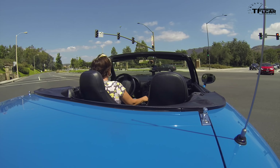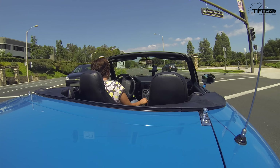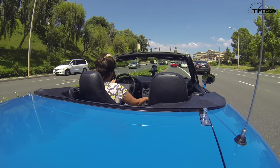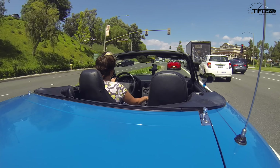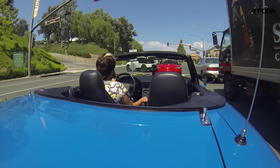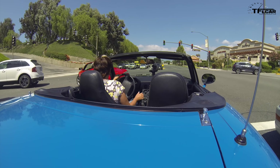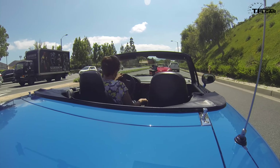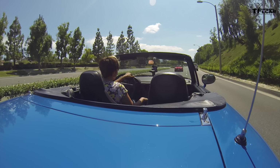Mazda claims it has made the 2016 MX-5 more like the first version, which I'm in right now — the 1990 Miata — which is good for 116 horsepower and 100 pound-feet of torque. Very, very lightweight car with a five-speed short-throw shifter.